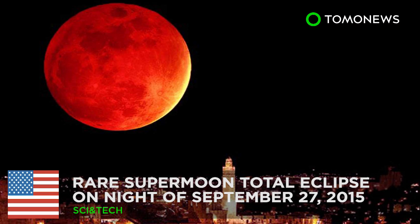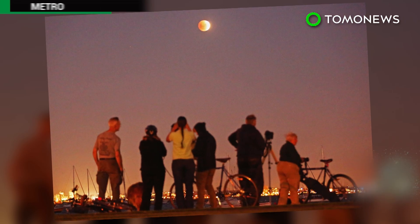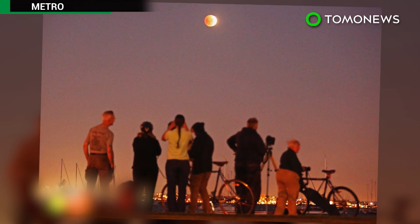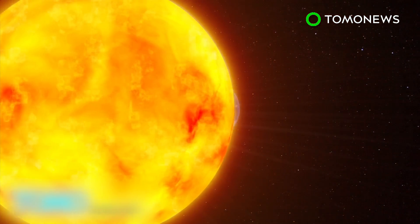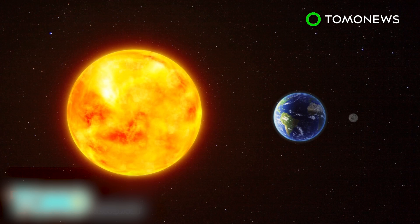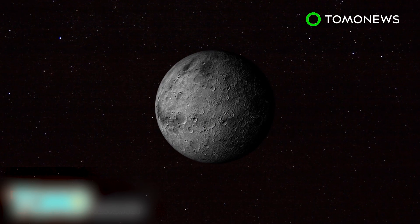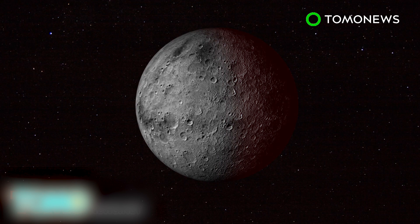The first supermoon lunar eclipse in more than three decades will occur on September 27th. The moon does not produce its own light but shines because its surface reflects the sun's rays. A lunar eclipse occurs when the sun, Earth, and moon are aligned to form an exact or almost exact straight line with the Earth in the middle, causing the Earth to cast its shadow on the moon's surface, which temporarily does not receive any sunlight.